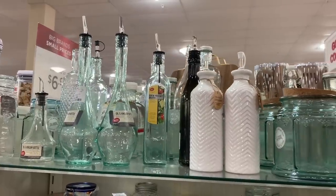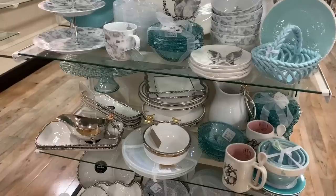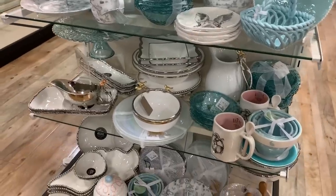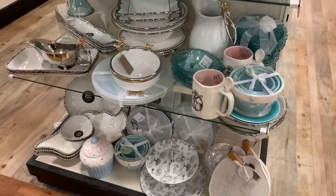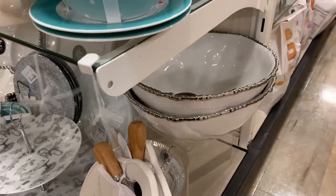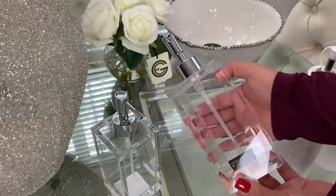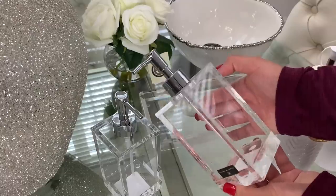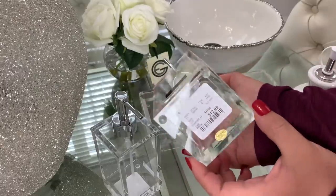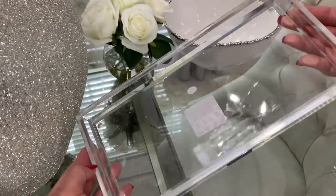I went to HomeGoods looking for a few kitchen pieces and really wanted oil decanters. I came across these and loved the white set, so I chose them — they were different from the clear ones. I also brought home this round white bowl; the pretty silver trim made me want to buy it, and they're safe to have food in. I also picked out these acrylic soap dispensers for the kitchen to add hand soap and lotion — they were $12.99 each.